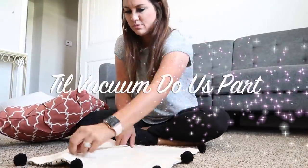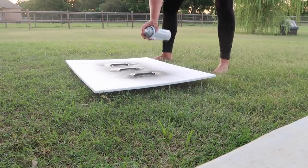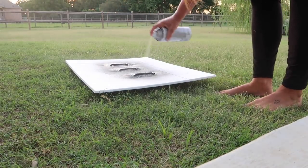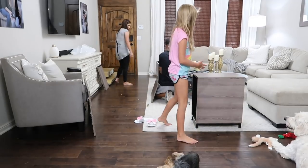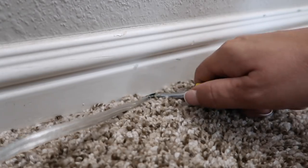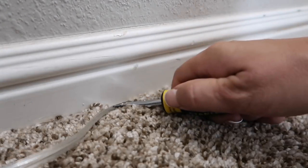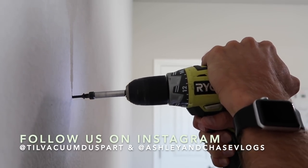Hello guys and welcome to Till Vacuum Do Us Part! Today I'm going to be sharing with you an office makeover on a budget and this is a crazy one. If you're new here I would love for you to subscribe - just hit that red subscribe button down below. Sit back, buckle up, because this is going to be a wild ride. Let's jump straight into today's video.